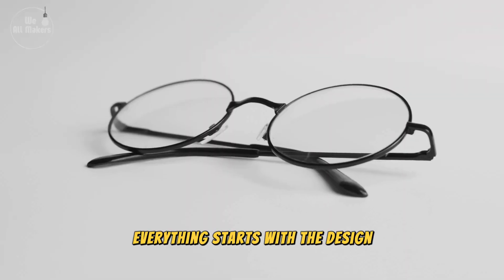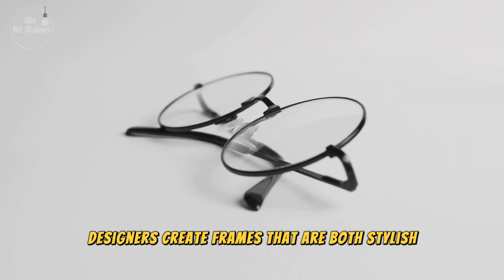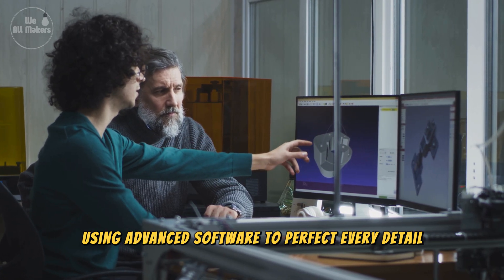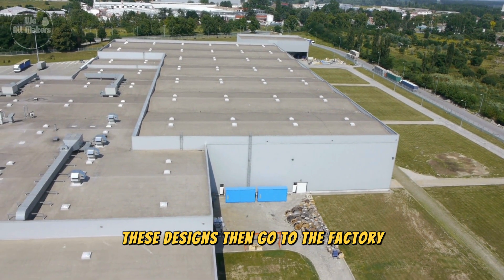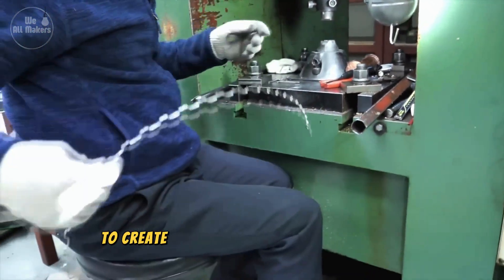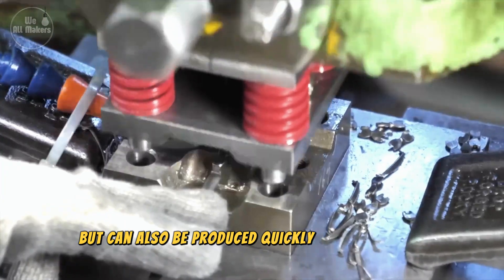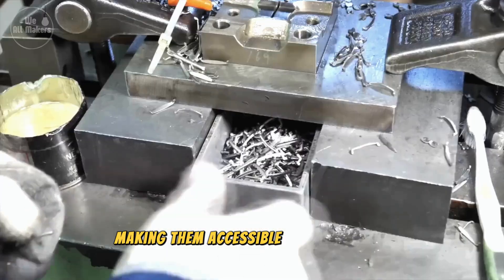Everything starts with the design. Designers create frames that are both stylish and comfortable, using advanced software to perfect every detail. These designs then go to the factory, where the magic happens. The goal is to create frames that not only look great, but can also be produced quickly and affordably, making them accessible to more people.